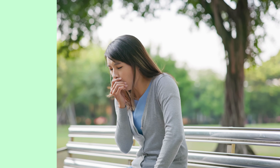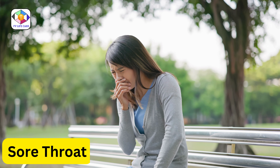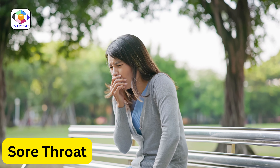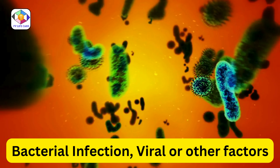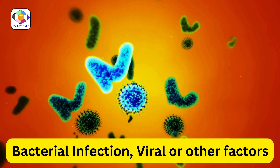Welcome to Fresh Vitals, your daily source for the latest and most practical health tips to keep you at your best. Today, we're diving into a common health issue: sore throats. It's crucial to understand whether your sore throat is due to a bacterial infection, a virus, or other factors, as this affects how you should treat it.